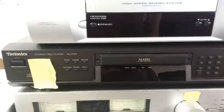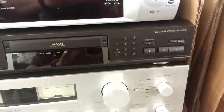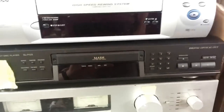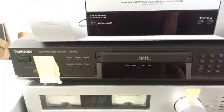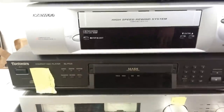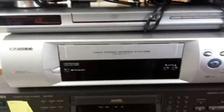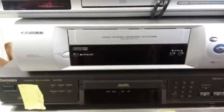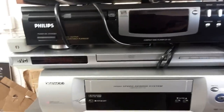Technics SL PG3 CD player — going for around £30. Haven't tested it yet, all this stuff needs testing. We've got the TV so I can plug it in and hopefully it'll work. There's also a VHS player going for £25 — the exact model. I can watch some videos on there.